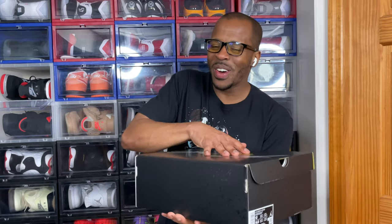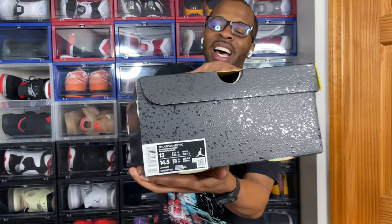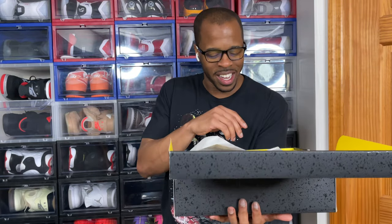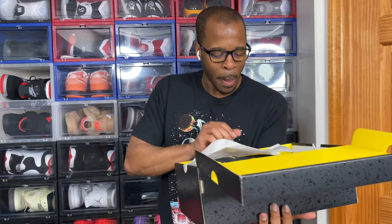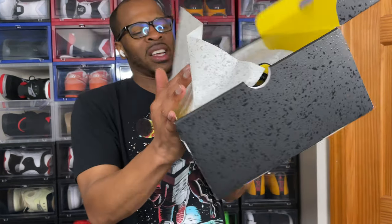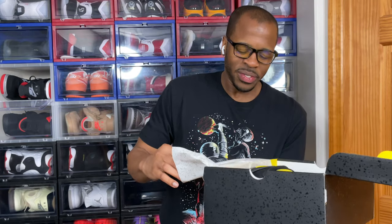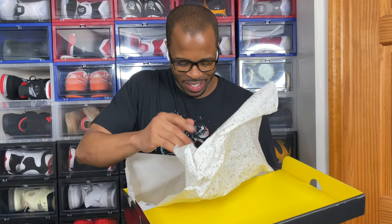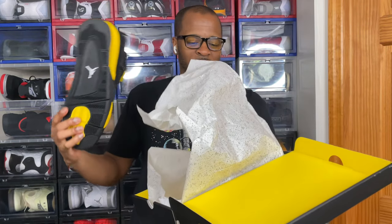Let's get straight into it. Got to get that size 13, and I don't know what's going on lately — it seems like I can't even get my size. Again, thank you Nike. And of course, got that little cement-plated tissue paper. Yes, yes, yes, yes — now let's talk about this for a second.